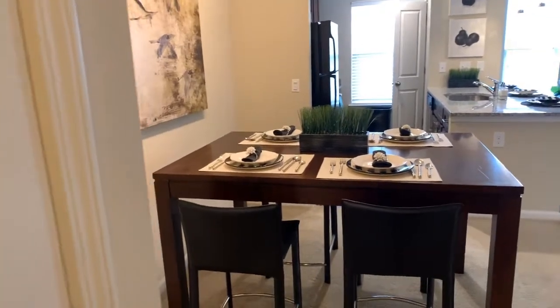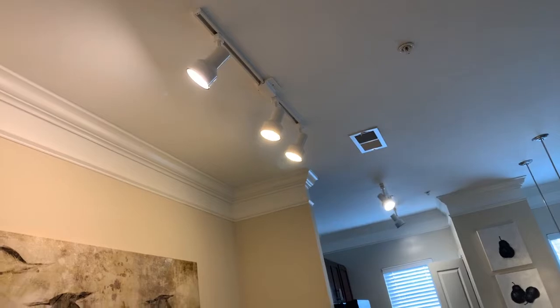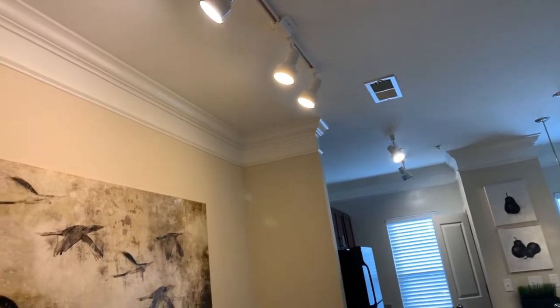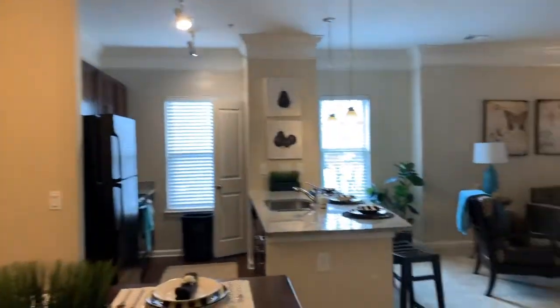Your dining room space is here. We have track lights already installed in both the dining room and the kitchen. And from here you can see this really nice elegant crown molding. It tops our nine-foot ceilings.